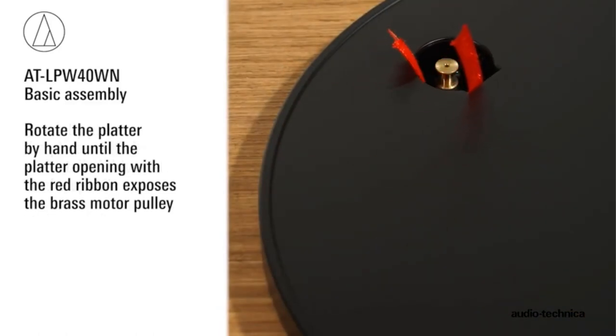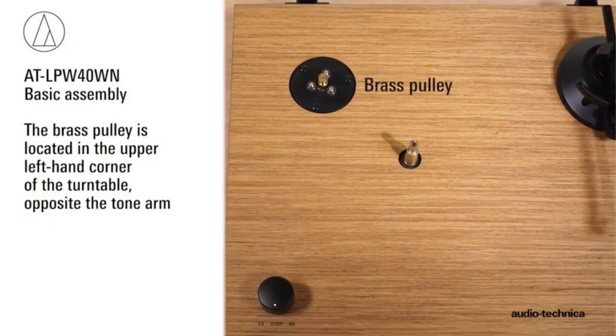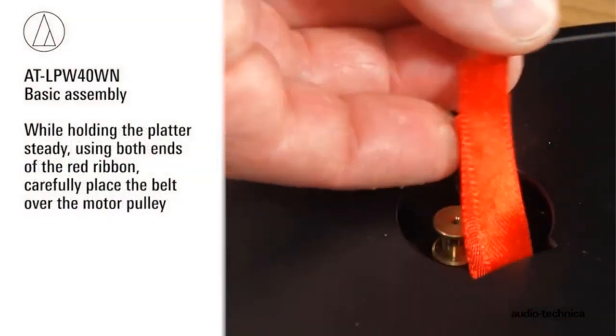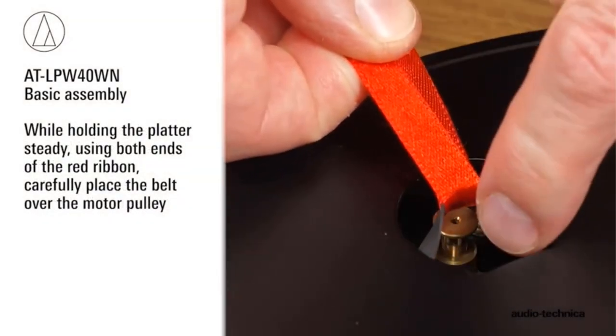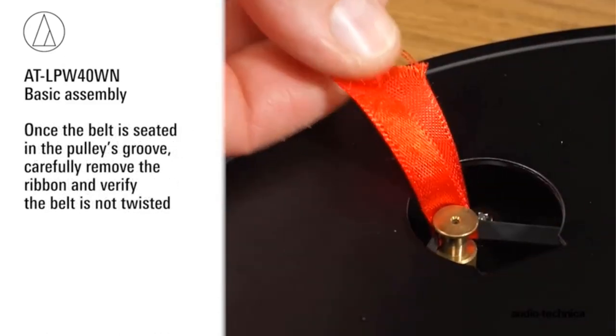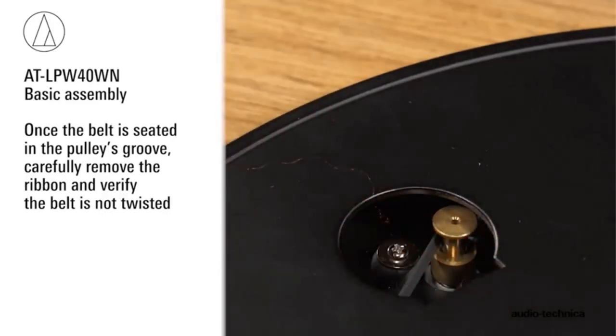This reduces the distortion of your music significantly, delivering clearer treble and crisper bass with less background noise than other turntables in this price range. In addition, you can choose from three different speeds: 33 RPM, 45 RPM, or 78 RPM, so you can play all your favorite records without any trouble.